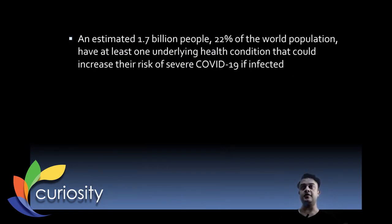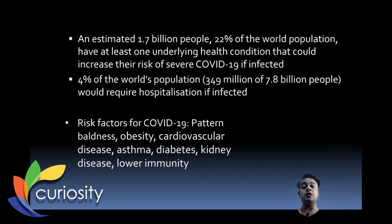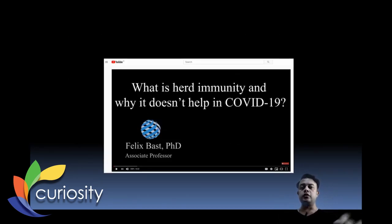The study confirms that 4% of the world's population — 349 million out of 7.8 billion — would require hospitalization if infected. Risk factors include pattern baldness, asthma, diabetes, kidney disease, and lower immunity. The study's findings are tremendously important for understanding vulnerability across the global population.